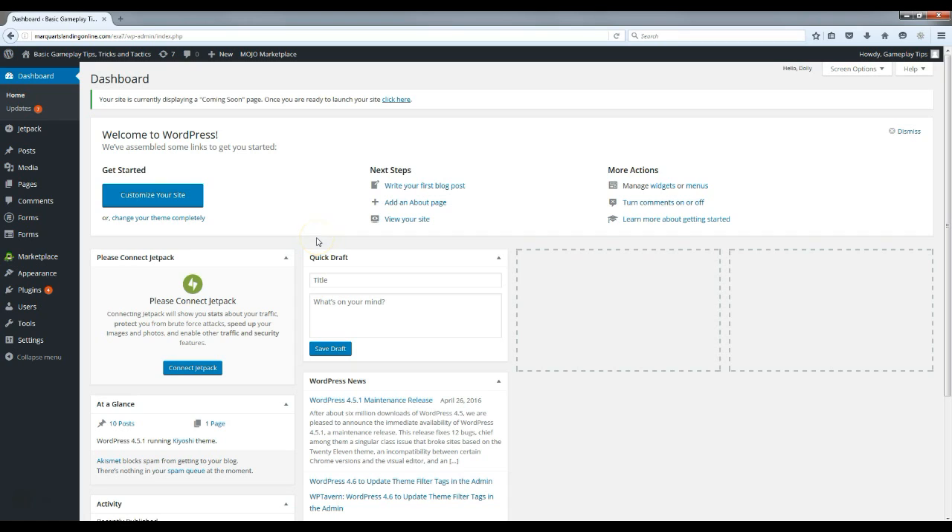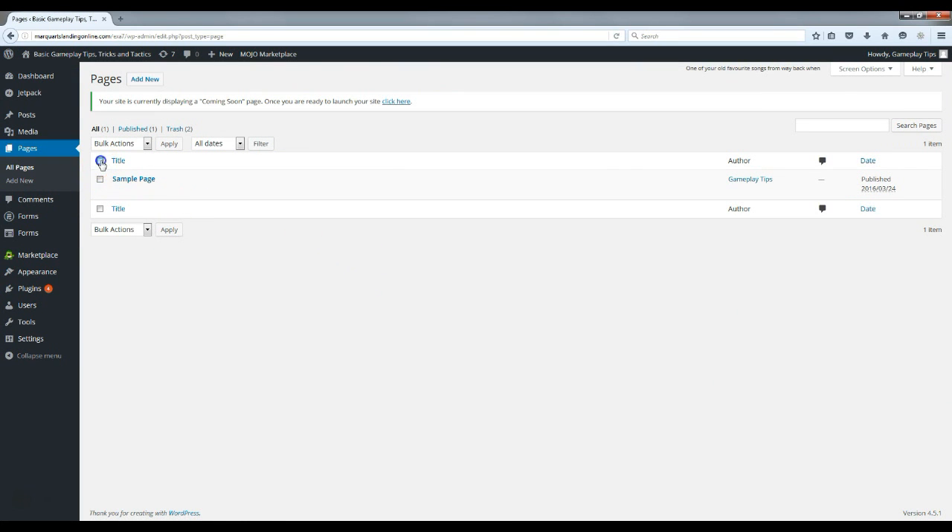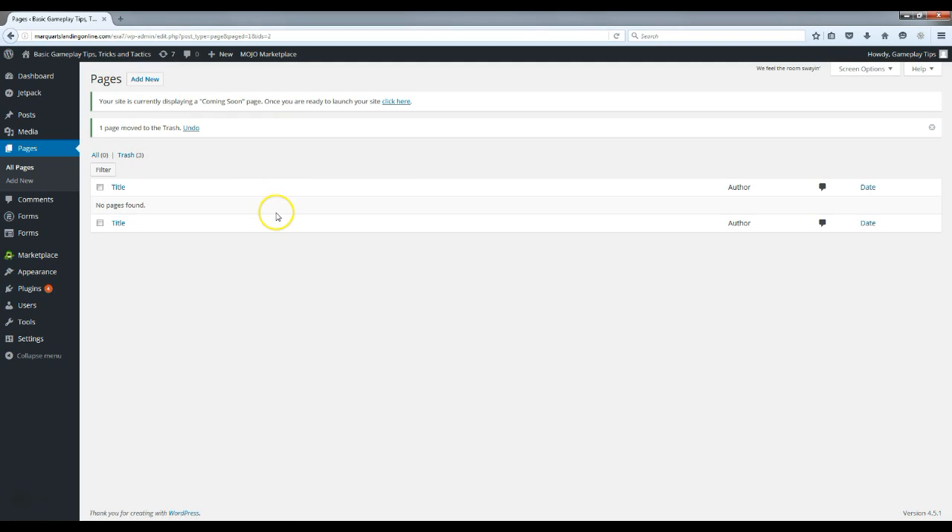Now that we have posts up, we can move on to adding pages. The default sample page that comes with WordPress — just move it to trash. I'm going to create three main pages: About Us, Privacy Policy, and Contact Us. Everyone should have those pages on their website — Google likes them and they make your site look more professional. In each page I'll include a link showing you how to create that specific page type, which I'll explain once I've added them.